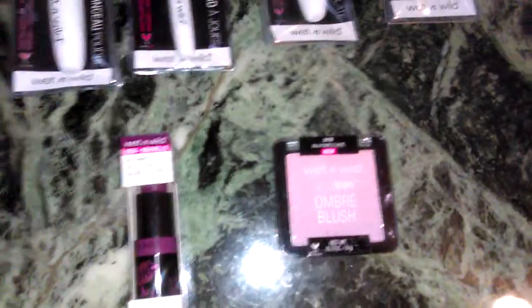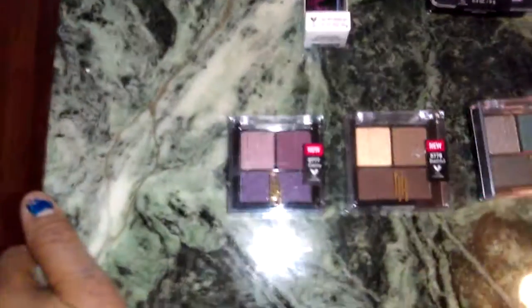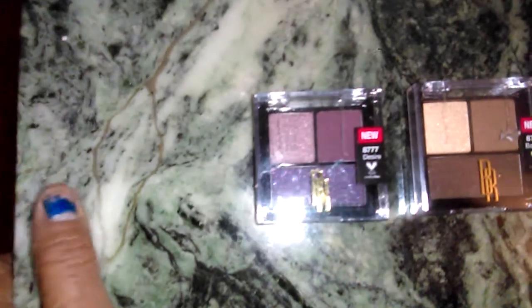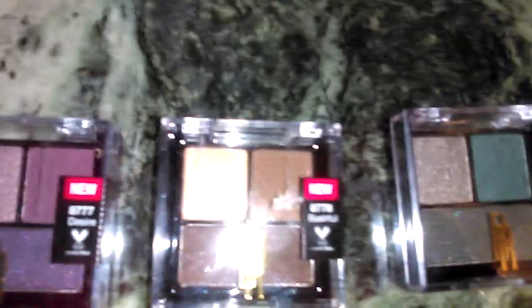I also got this Wet n Wild Color Icon Ombre Blush in Purple Haze, which runs about $4.99. Then I went over to the Black Radiance section to see if they had anything new, and I found these new eyeshadows. The great deal was that there was a dollar-off coupon on them — check for those. I got them in the shades Desire, Bashful, and Charm — gorgeous eyeshadows.